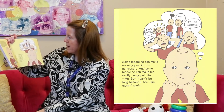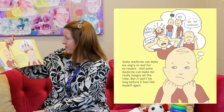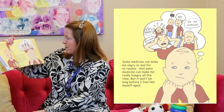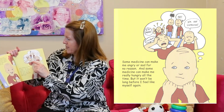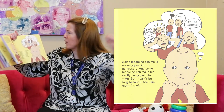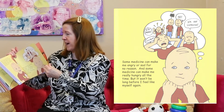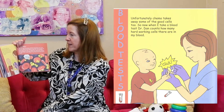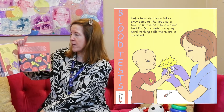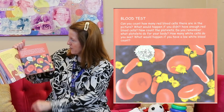Some medicine makes me angry or sad for no reason, and some medicine can make me really hungry all the time, but it won't be long before I feel like myself again. Those are all scary feelings to have, aren't they? Unfortunately chemo takes away some of the good cells too, so now I take a blood test so Dr. Dan counts how many hard-working cells there are in my blood. There's the blood test and looking at all the cells under the microscope.